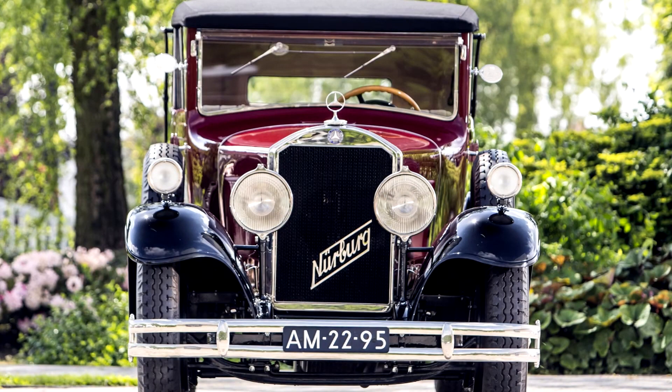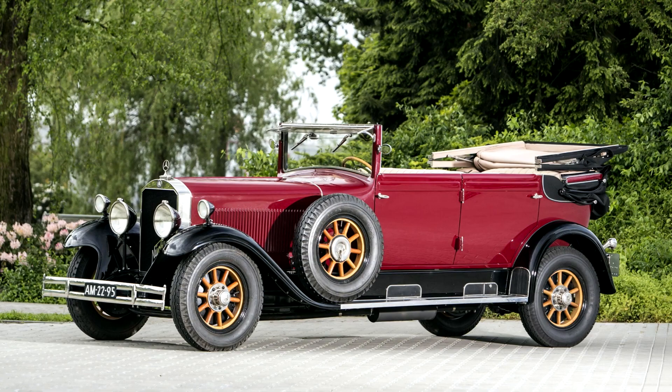Mercedes-Benz Nürburg 460K Cabriolet D, W08, 1928–33. The Mercedes-Benz Nürburg 460 was introduced in autumn 1928, Mercedes-Benz's first eight-cylinder passenger car. Designated model W08 by the factory, it remained in production with various modifications and upgrades until the later summer of 1939 — the longest-lived Mercedes-Benz model of the 1920s and 1930s.